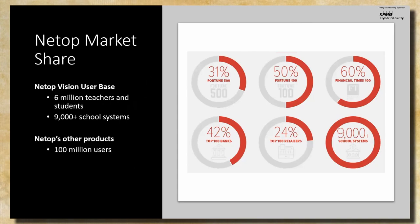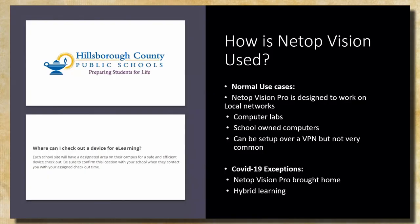Let me explain a bit more about how this software is designed to be used and how COVID has actually made it more vulnerable to attacks. NetOp Vision Pro is primarily designed to be used in computer labs or on-premise classrooms. It's not necessarily designed to communicate over the internet — it's primarily designed to be a local network piece of software.